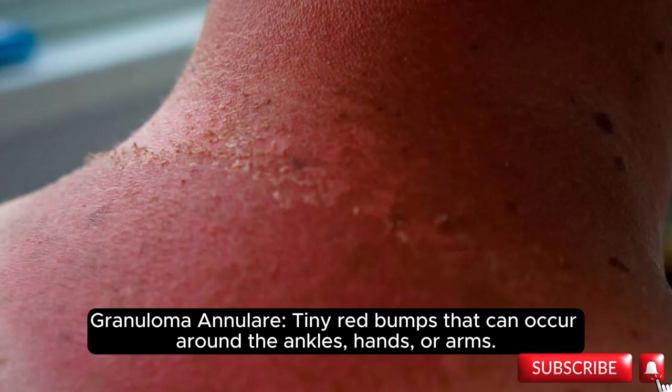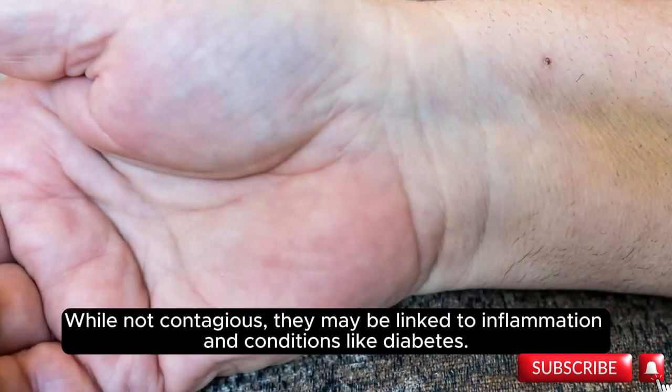Granuloma annulare: tiny red bumps that can occur around the ankles, hands, or arms. While not contagious, they may be linked to inflammation and conditions like diabetes.